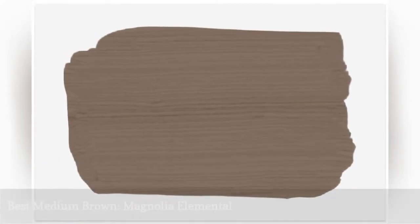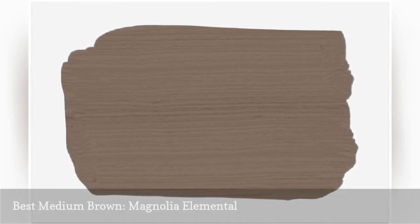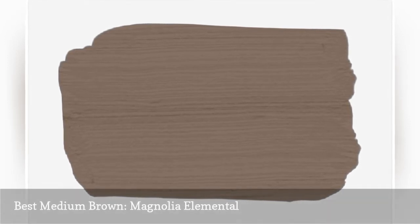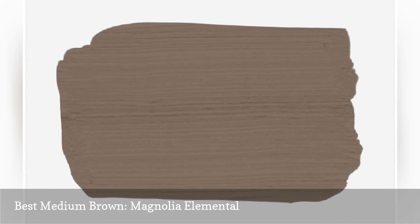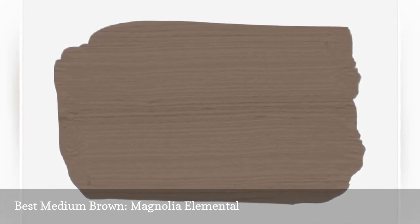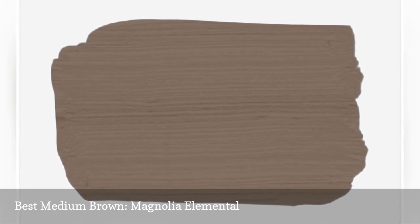Magnolia Elemental is a rich, medium brown with subtle yellow undertones that make it a perfect color for bright, sunny bedrooms with a lot of natural light. This hue, which will play off other warm tints, looks regal without feeling pretentious. We love this color in nearly any bedroom style, but it would look particularly stunning with a mix of rich, real wood accents.